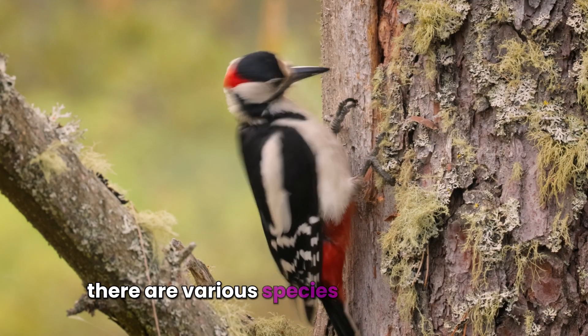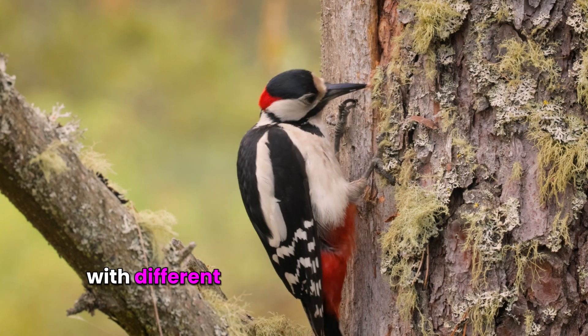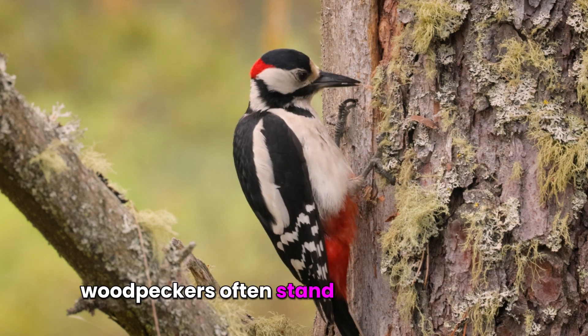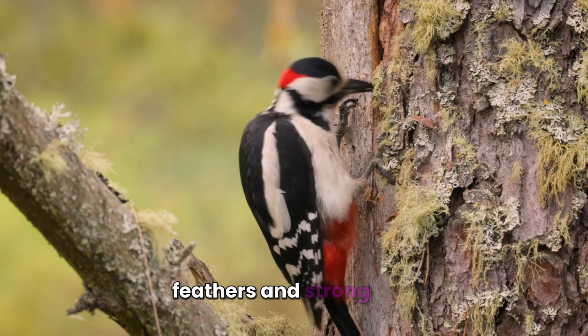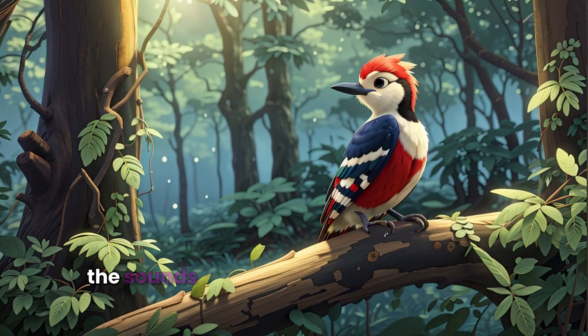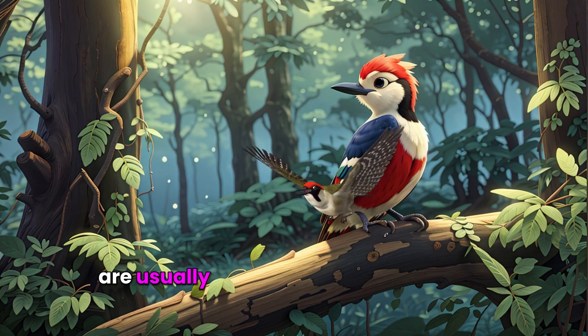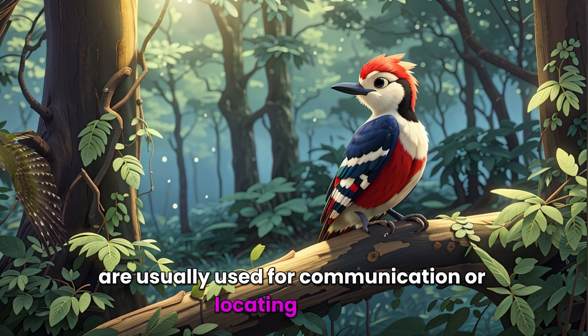There are various species of woodpeckers with different feather colors and sizes of beaks. Woodpeckers often stand out with their tail feathers and strong legs. The sounds they produce by striking their beaks against tree barks are usually used for communication or locating insects.